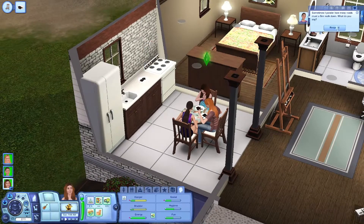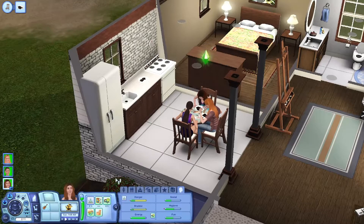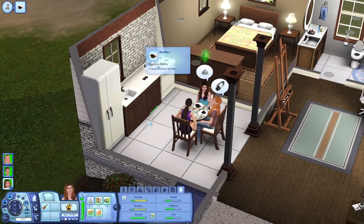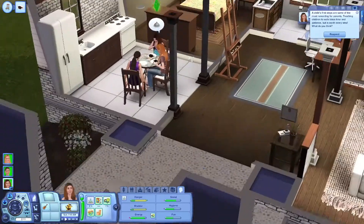Sometimes I ponder how many roads must a Sim walk down. Oh, is her favorite food waffles? It is! It's burnt, but at least she made breakfast for everyone.